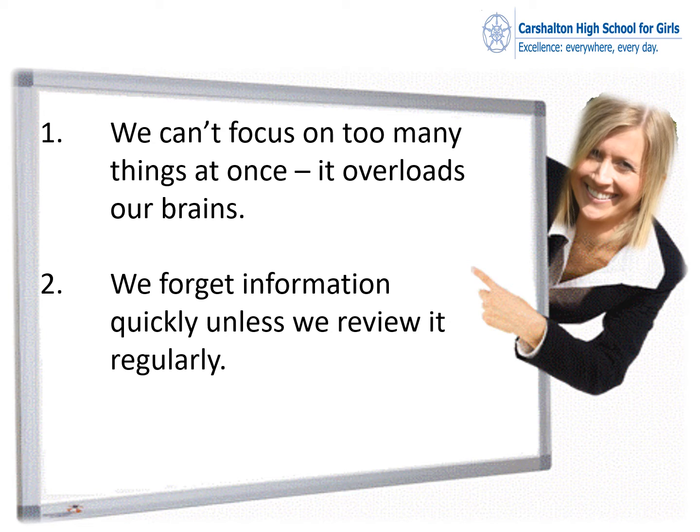Hello Year 11, it's Mrs Durrett here. I'm going to talk to you about effective revision strategies. I'm going to start by telling you two key things and I'm going to prove to you that these two things are important, and if you can overcome these two things, your revision should become much more effective.